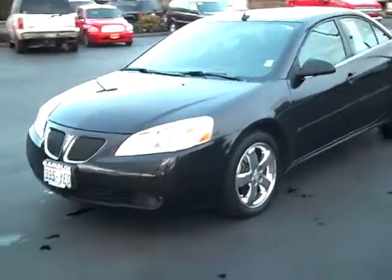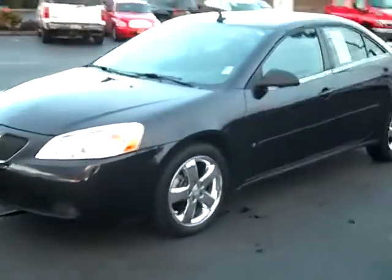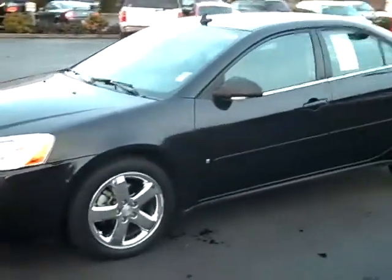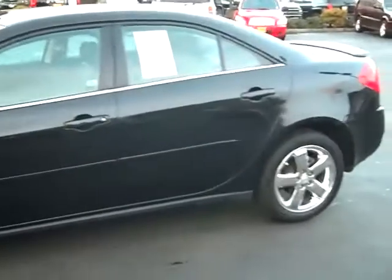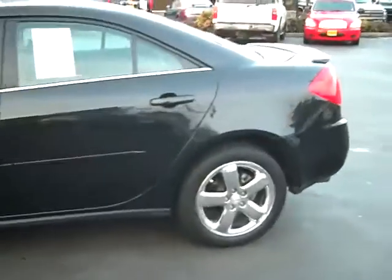Art Gamble Motors in Enumclaw, Washington, bringing you this 2009 Pontiac G6 GT. This thing still has a full bumper-to-bumper warranty along with its 5-year, 100,000-mile powertrain warranty, still available for you.